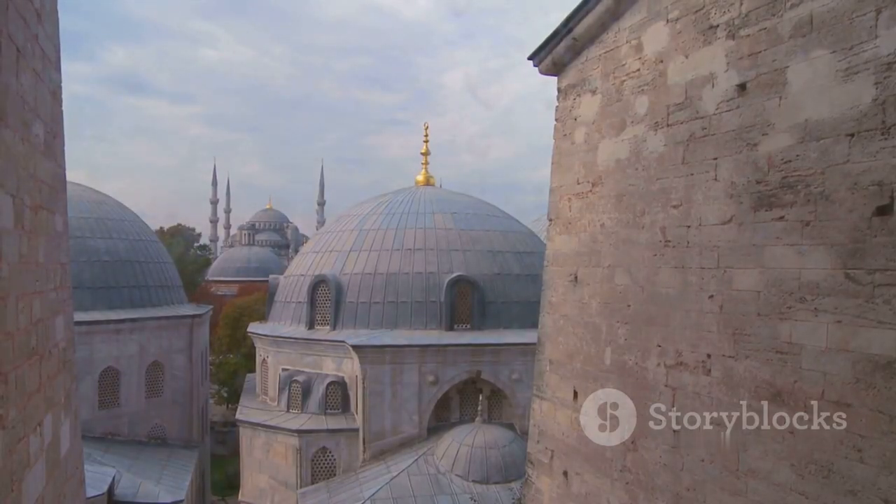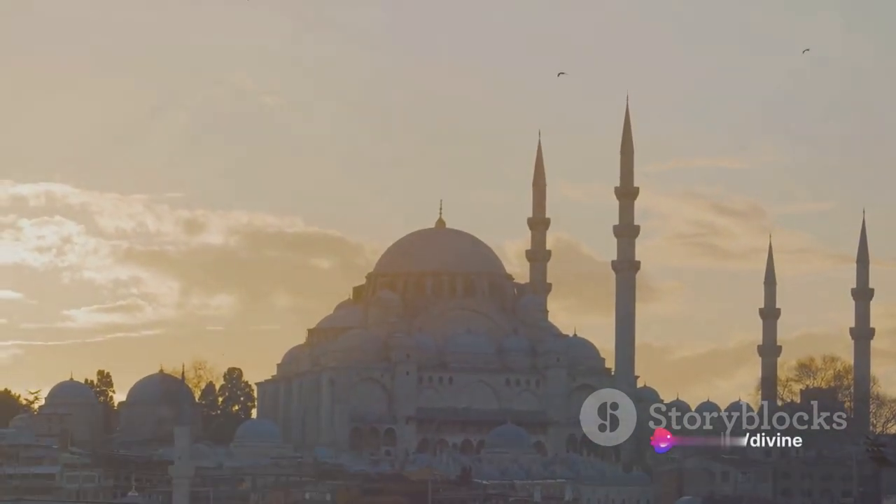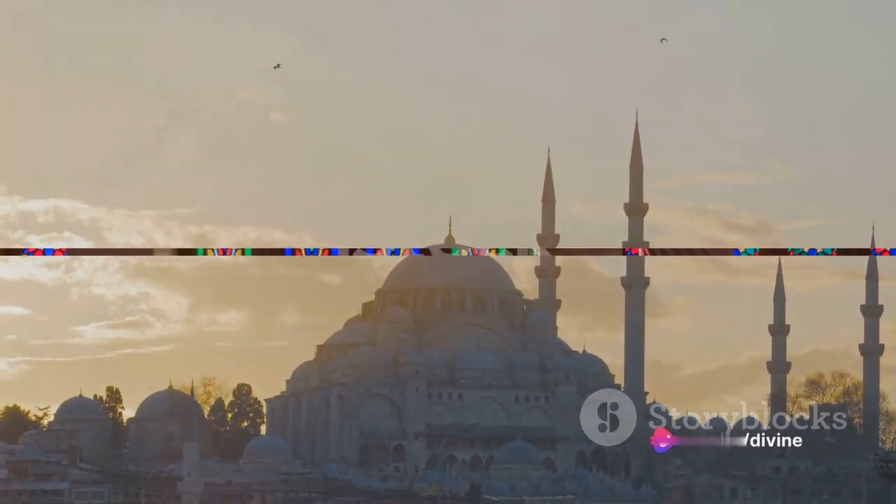The Blue Mosque, a blend of Byzantine and Islamic architectural styles, serves not only as a place of worship, but also as a beacon of cultural heritage.